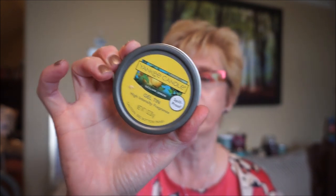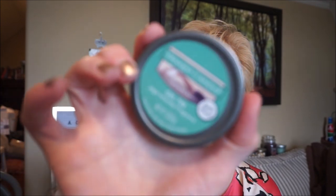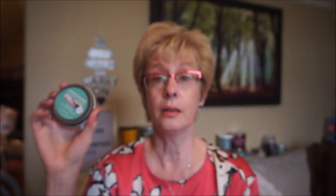This is the Yankee gel tin warmer in Sicilian Lemon. I thought this would be a really strong thrower, but it wasn't. I had to stick it in the bathroom at one point — I was really expecting it to throw pretty good. I had better luck with this one — Catching Rays. It's definitely a beachy kind of scent, very much like an astringent ocean air kind of scent, definitely ocean airy. You maybe get a little hint of saltiness, and it doesn't soften up at all when burning, which I thought it would — but it has a very strong throw.